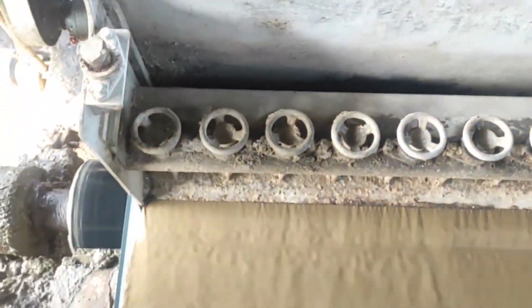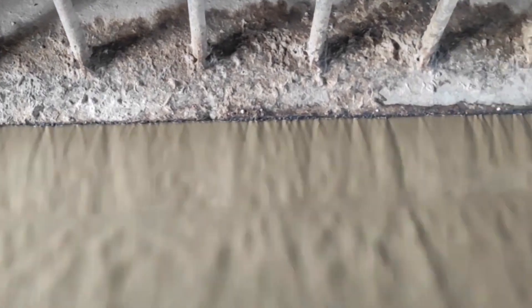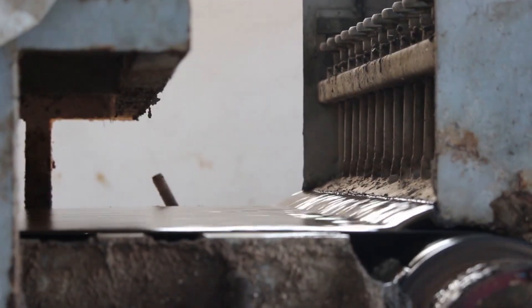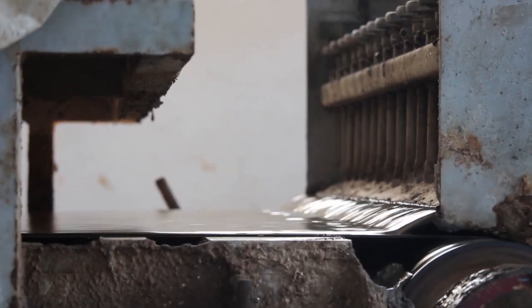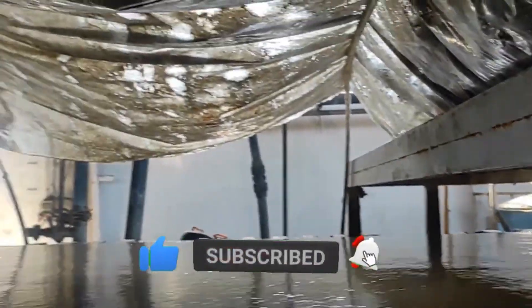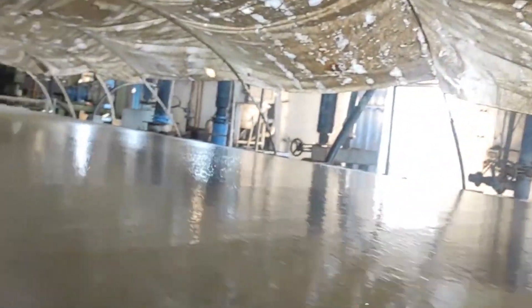So next time you recycle a sheet of paper, remember: you're not just reducing waste. You're fueling an industrial marvel that operates every minute of every day. If you enjoyed this deep dive into factory recycling, make sure to like, subscribe, and leave a comment suggesting the next material you want us to explore—because sometimes the stuff we throw away is just the beginning.